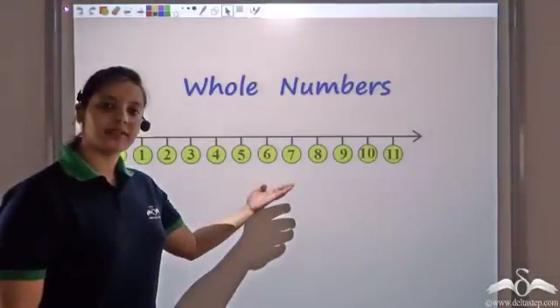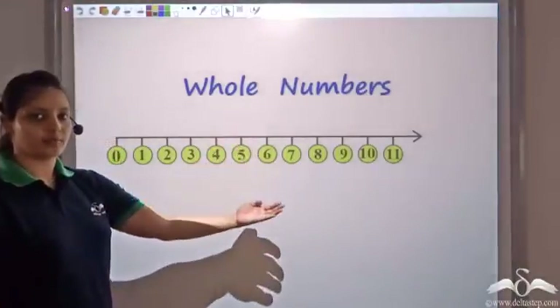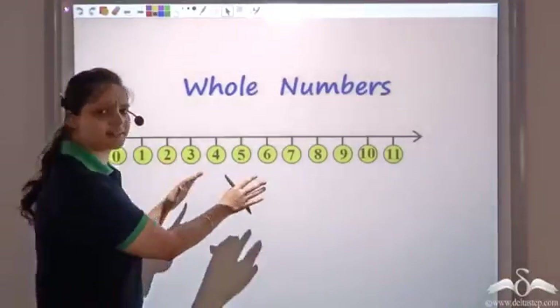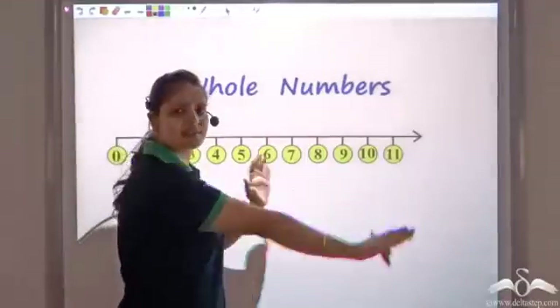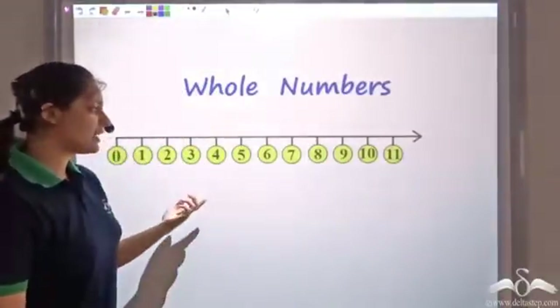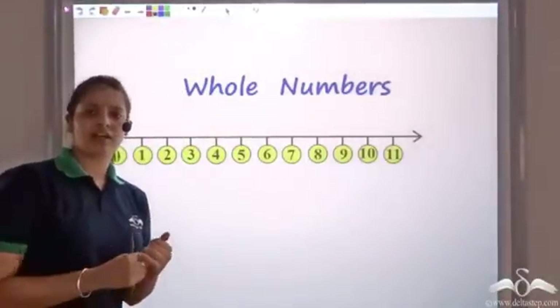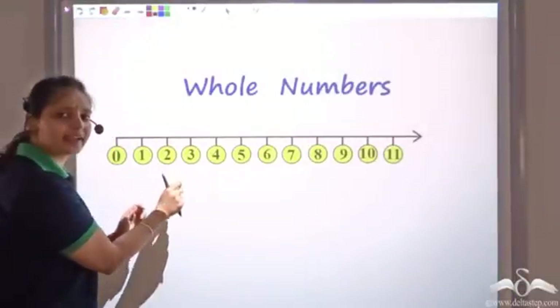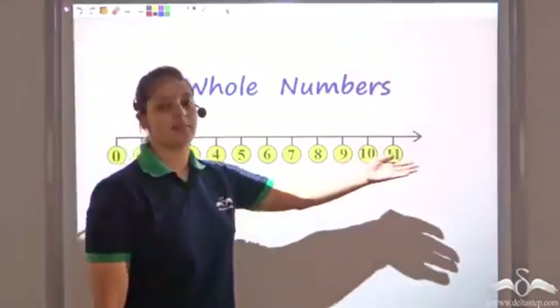We have seen that this is a number line representing whole numbers. So as of now, mathematicians believed that this is it — these are all the numbers that existed. They said that howsoever large or howsoever small a number may be, they would always be able to find that number on this number line.